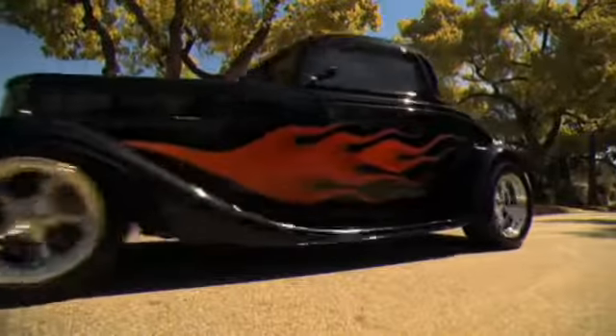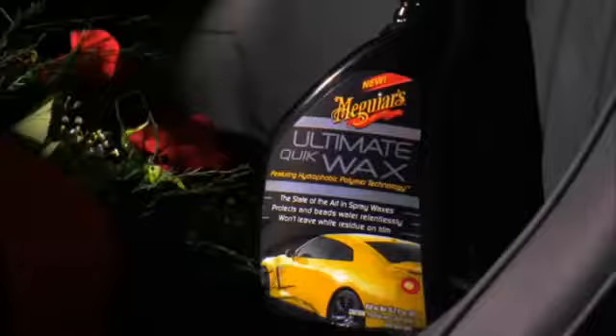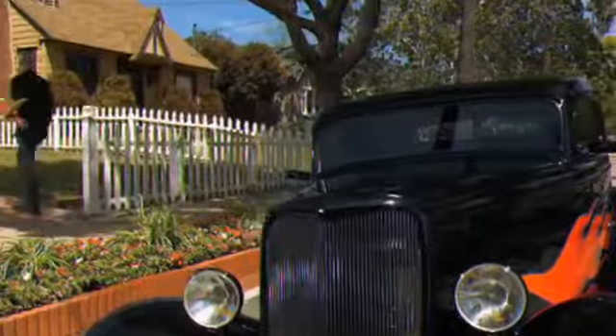Ever want to boost your car's color and shine fast in the sun? That's when you need Meguiar's Ultimate Quick Wax. It goes on so fast, creates incredible gloss with amazing protection.